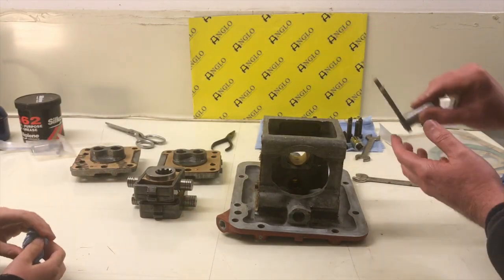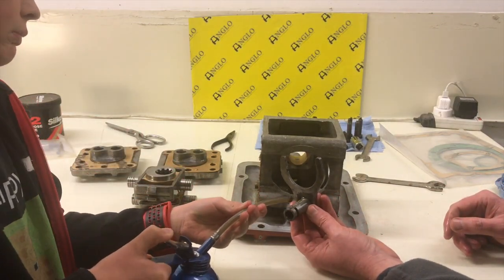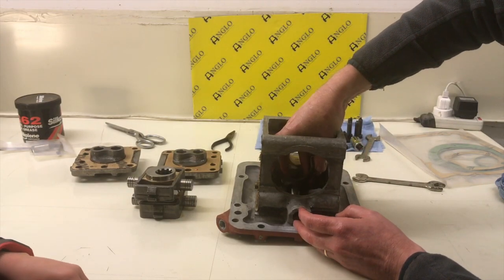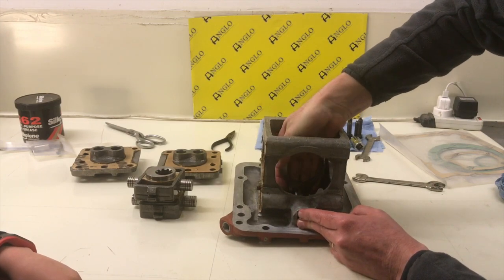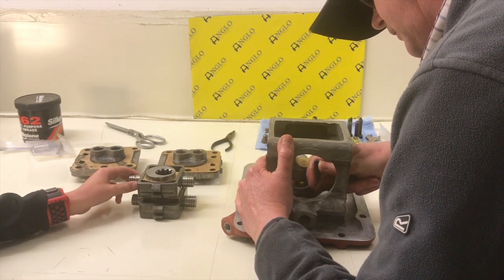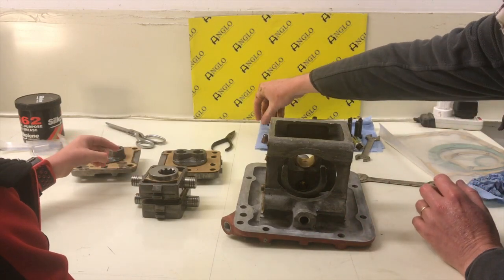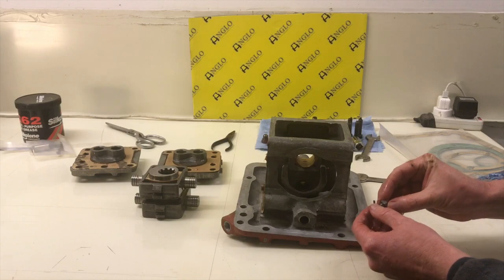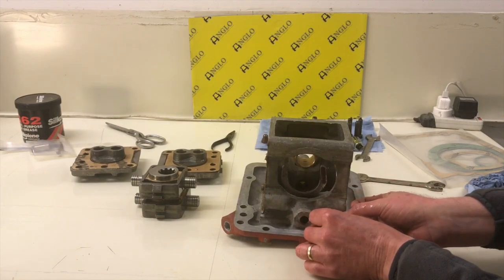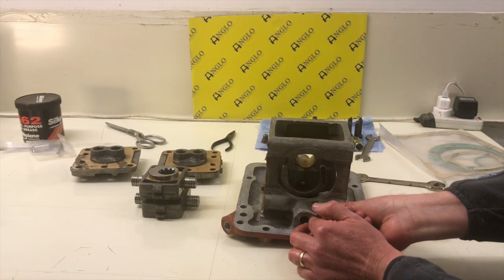The next thing we want to do is get this yoke in, which basically rides inside there. Put a little bit of oil on it. That goes inside there from the back and it is a bit stiff, so you have to kind of jiggle it in. That's it there. Now there is a lock nut and a little bolt that goes in there to hold it in.